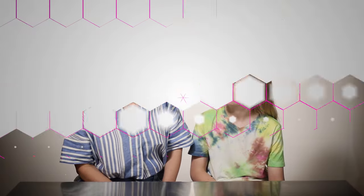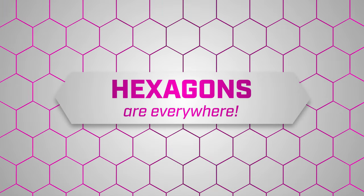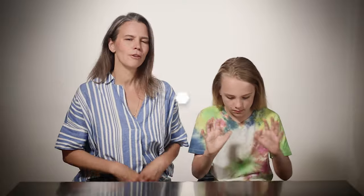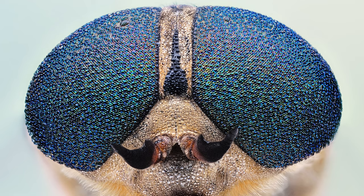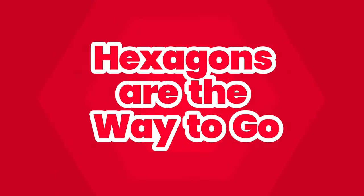Hexagons, with their balanced proportions and minimal perimeter, are nature's way of optimizing the use of materials and energy, making them a common and efficient shape. From biology to geology, you find hexagons in nature because they offer efficiency, stability, and optimal use of space. Whether it's bees building honeycombs, the basalt columns, or the structure of our eyes, hexagons are the way to go. Nature: simple, elegant, and totally amazing.